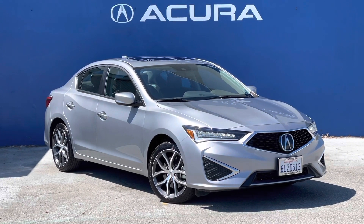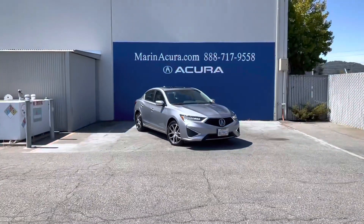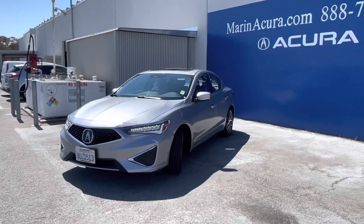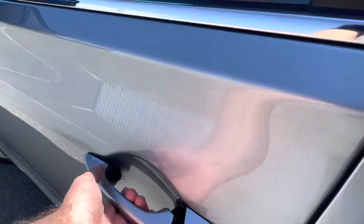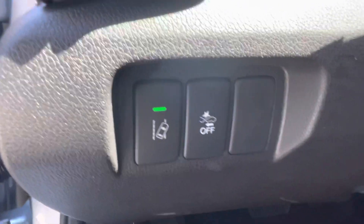Hello, my name is James and I'm a product specialist at Marin Acura. Today we have a 2021 Acura ILX with the premium package. The stock number for this vehicle is 21015B. As we walk around this compact sedan, I'm going to list off some of its basic info and key information, starting with that it is finished in lunar silver metallic with the ebony interior.